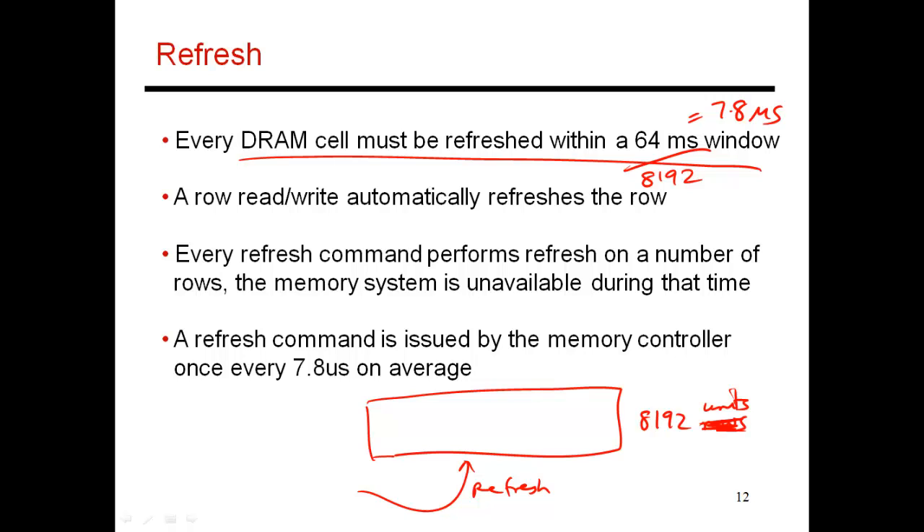Your memory chips keep track of which row was last refreshed, and every 7.8 microseconds they refresh the next set of rows — perhaps the next four or eight rows — then go back to normal operation. Every once in a while, your memory system is unavailable because the memory controller is busy doing refresh on a few rows within your rank. Within the 64 millisecond window, it will have gone through every single row in that rank.